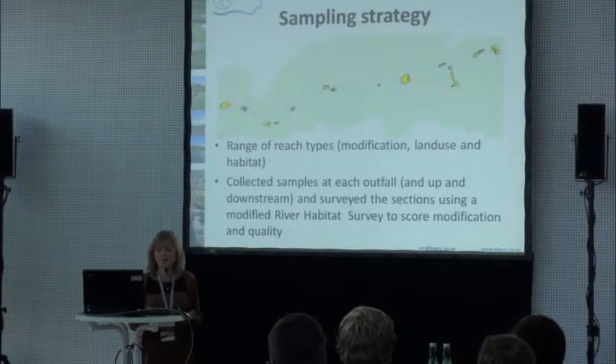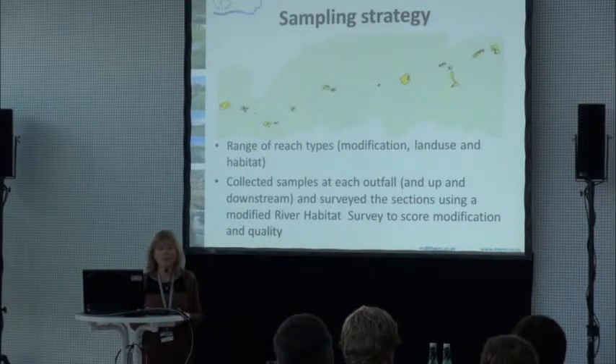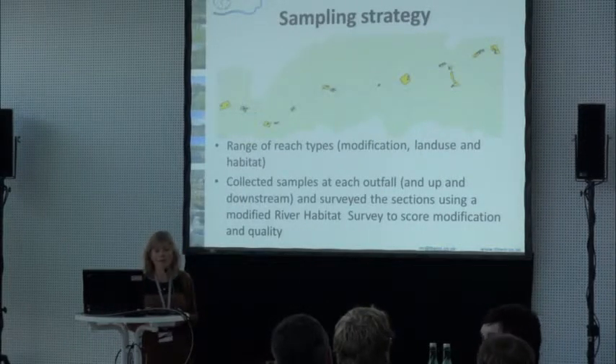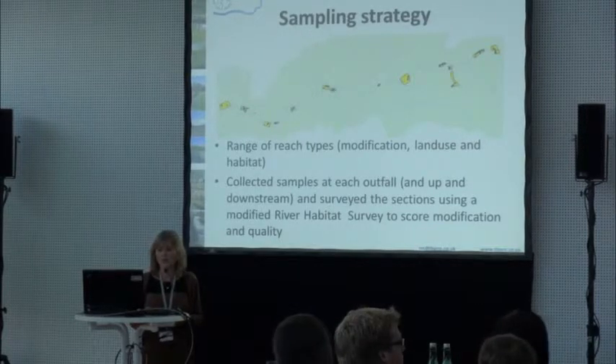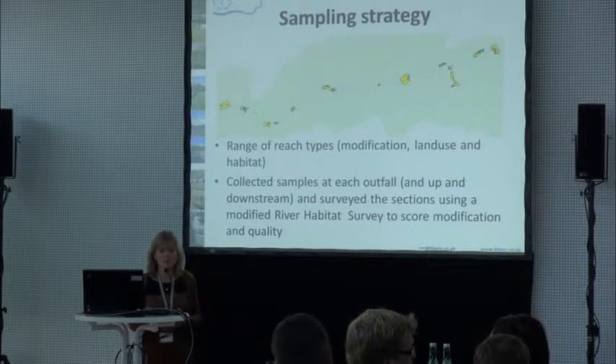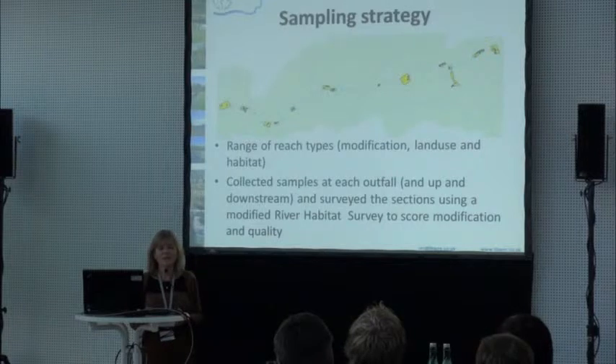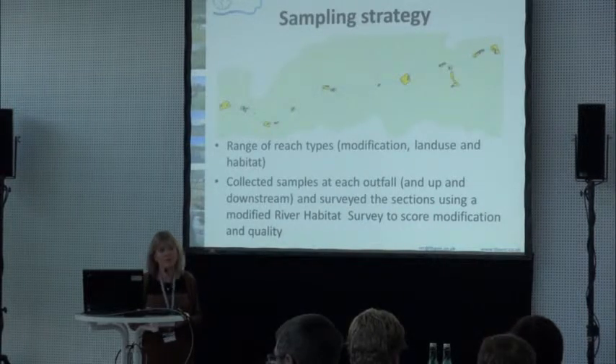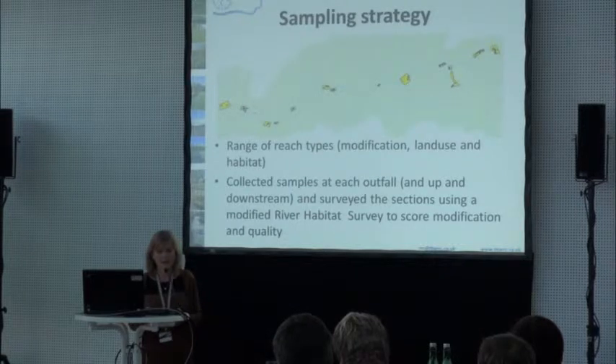We collected samples at each outfall and looked at what the sediment was upstream and downstream of each. To get some idea of what each section was like, we used River Habitat Survey, which is used quite widely in the UK, to identify the modification and quality of each element. We had to modify it because normally you'd do it over a 500-metre reach, but we were still able to get modification scores and habitat scores, and see if river restoration projects were having any benefit in terms of dealing with contamination.